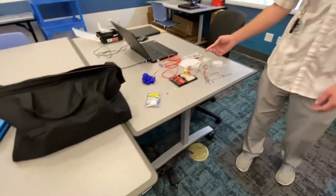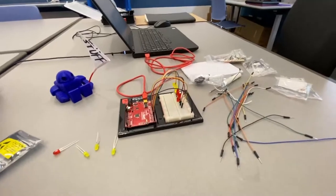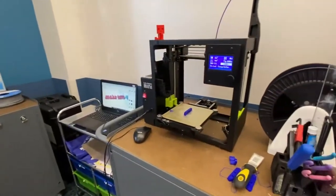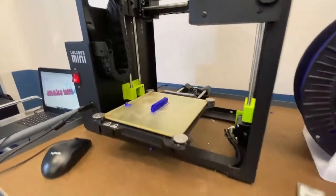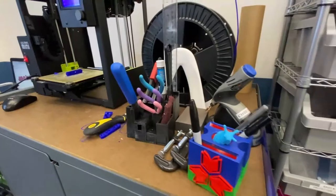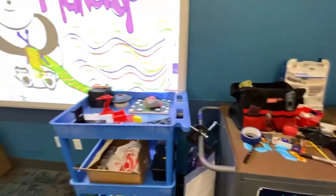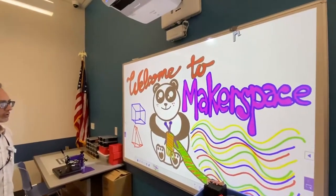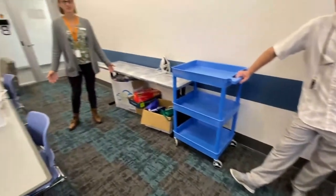We also have the SparkFun circuit builders. You can learn how to make different circuits and use sensors. Over here we have the 3D printer. You can learn how to make 3D models and 3D print them. We also have a smart board. You can use it to do drawings and save them for other projects. Thanks for showing us around, Mr. Chris.